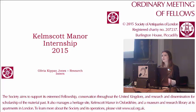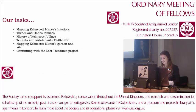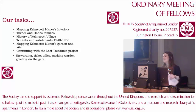I'm going to start with a brief overview of some of the tasks we were given. Jen will be speaking later about the Turner and Hobbs families. I'm going to be talking about mapping Kelmscott Manor's interiors and the outside and gardens. We also mucked in with the day-to-day running of the manor on the open days, doing stewarding at the checker office and all those things.